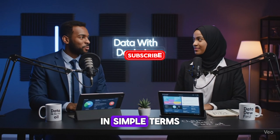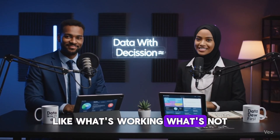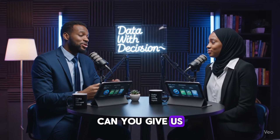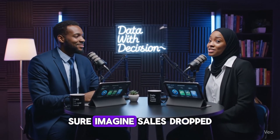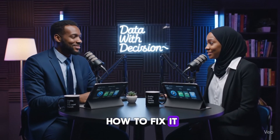What is data analytics in simple terms? It's using numbers to answer business questions — like what's working, what's not, and how to improve. Can you give us a real-world example? Sure. Imagine sales dropped last month. I help find out why, what changed, and how to fix it.